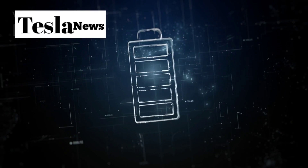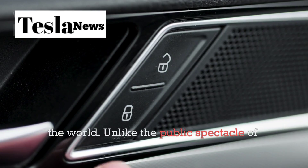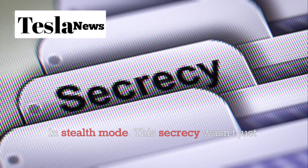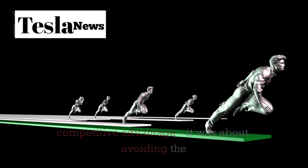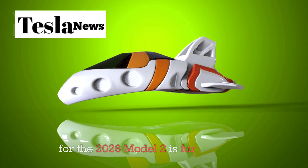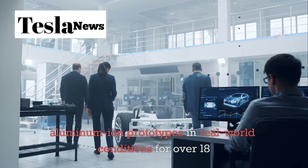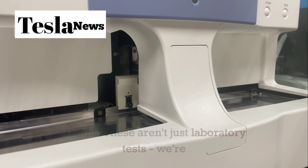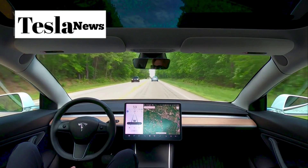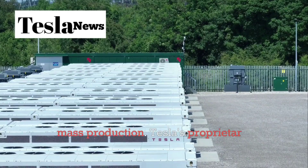Tesla has been quietly developing aluminum ion technology for over three years, working with universities and research institutions around the world. Unlike the public spectacle of their lithium ion gigafactories, Tesla's aluminum ion development has been conducted in stealth mode. The testing progress for the 2026 Model 2 is further along than most people realize — Tesla has been running aluminum ion prototypes in real-world conditions for over 18 months, with actual vehicles driven by Tesla employees accumulating hundreds of thousands of miles of data.